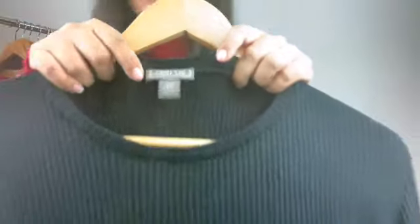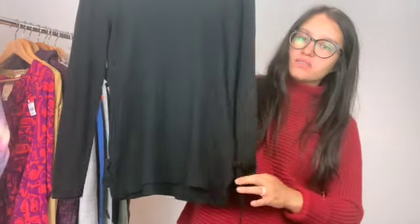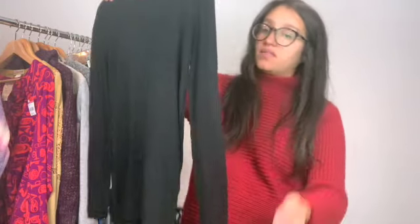I found this Poinsir extra small ribbed long-sleeved top. It ties on the side.